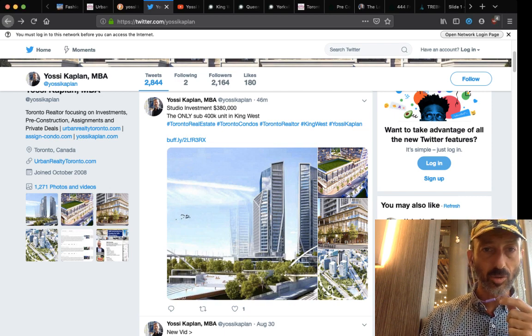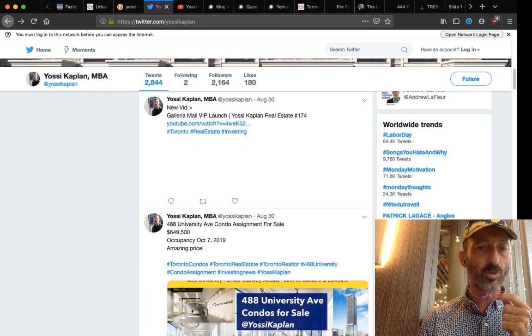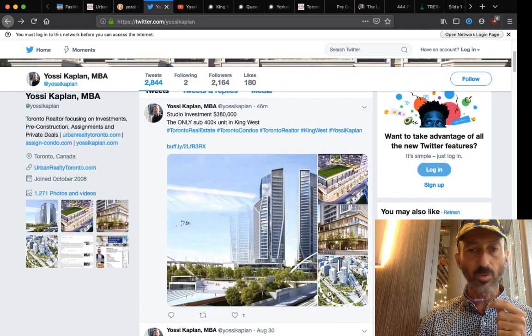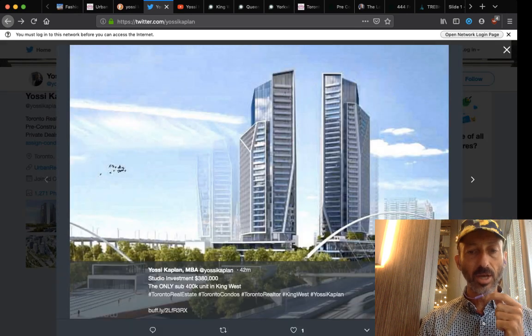You'll find all the updates at twitter.com/YossiKaplan. I'm going to show you a studio investment at $380,000 — that's an amazing price. This is the Playground Condos, the new one on Strachan, just across from Liberty Village. These are almost finished.